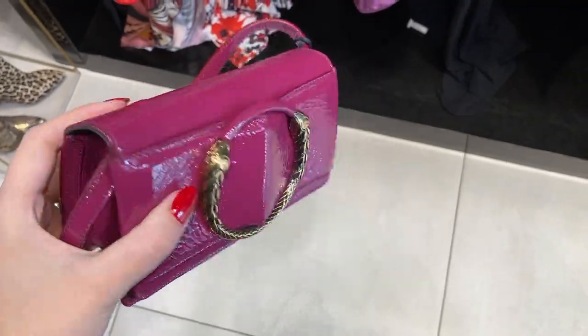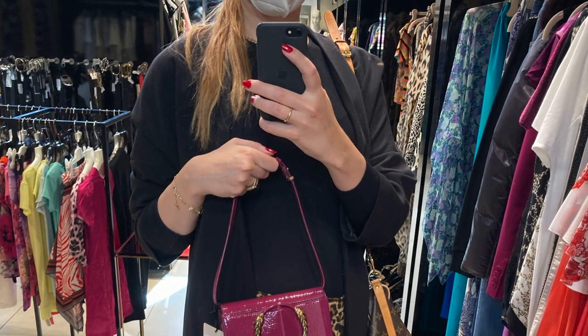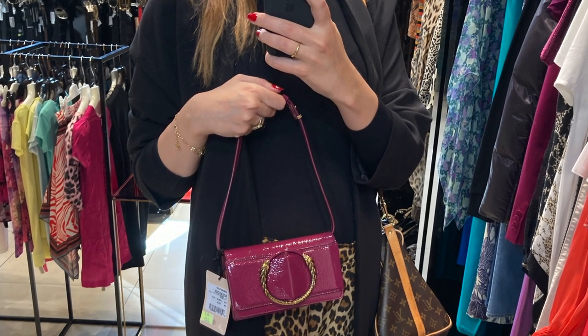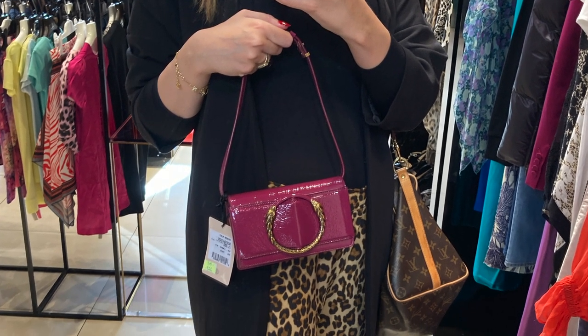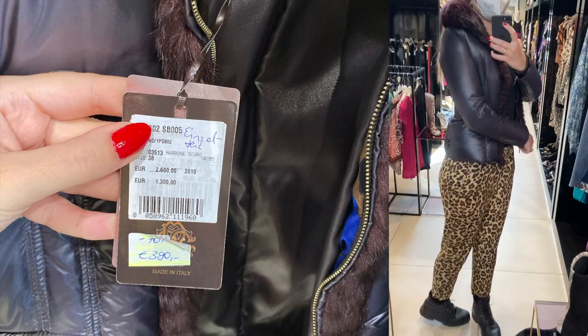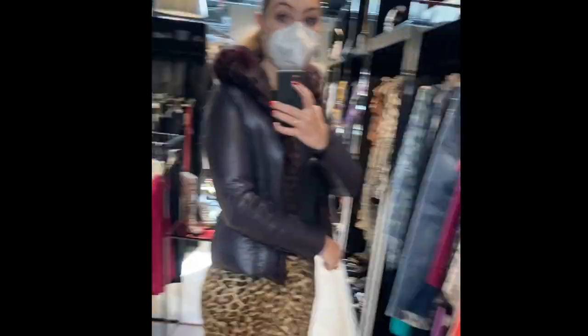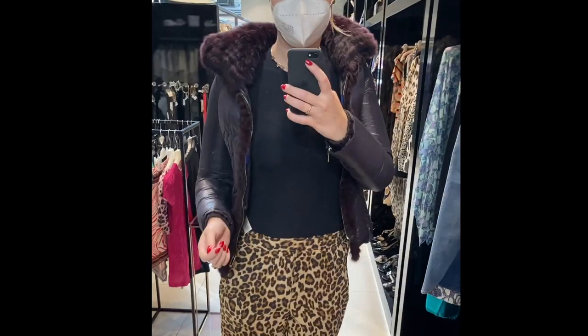The best deals this time were at Roberto Cavalli. I know it's not the most popular brand, but this pink bag was around $260 instead of $1,440. I didn't like the strap length though. Cavalli had some amazing deals on clothing as well — this jacket was around $450 instead of nearly $3,000, but as you can see, way too small for me.